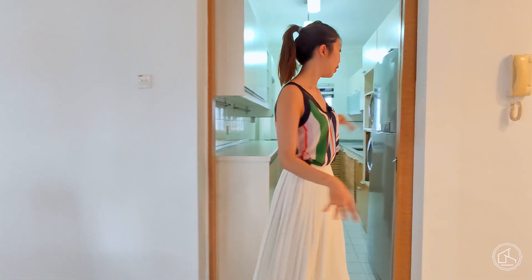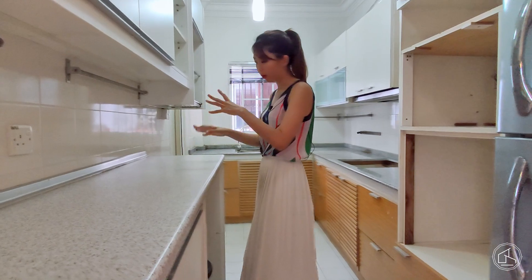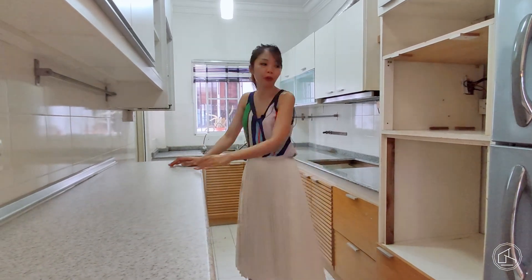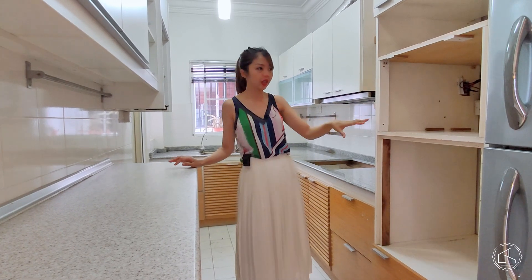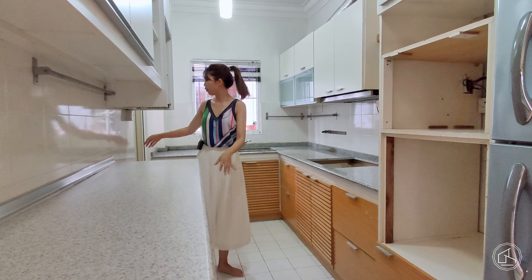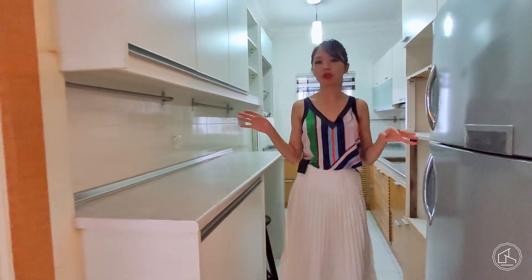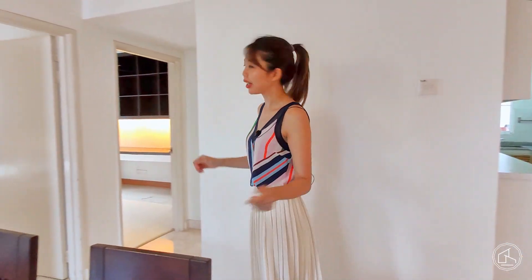The dining area leads to the dry kitchen. On days when you want a quick breakfast, you can grab cereal from here. There is space ready for a built-in oven and microwave, plus a hood. At the back is the yard and cloth-drying area. It smells very good because the surrounding neighbours are probably cooking dinner by now.